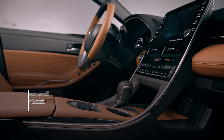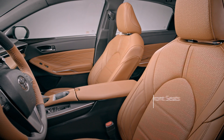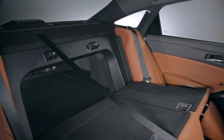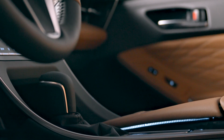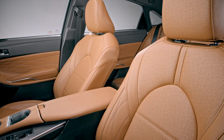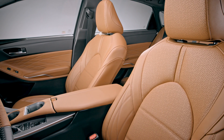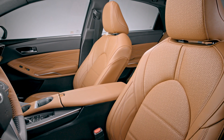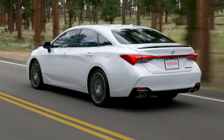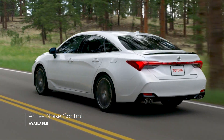Avalon's cabin also delivers superb comfort and convenience, with available four-way lumbar support on the standard heated front seats, as well as 60-40 split folding rear seats. Of course, it wouldn't be an Avalon if the cabin didn't exude a sense of peace and quiet. A huge emphasis was placed on minimizing Avalon's noise, vibration, and harshness levels, or NVH. And for drivers wanting even more serenity, the available active noise control system neutralizes unwanted engine noise using anti-soundwave technology.